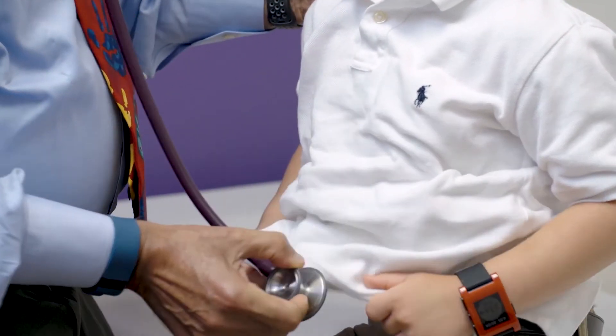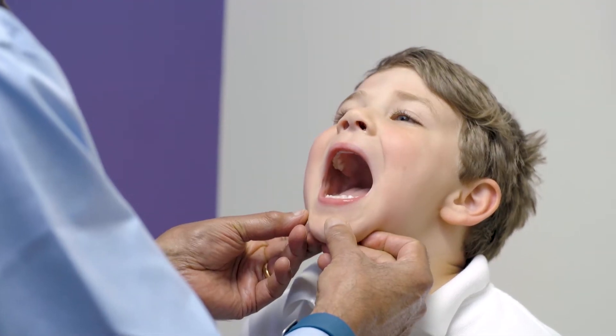It was very smooth — them teaching me his diabetes care, how to check his blood sugars, to give him the insulin, how to count carbs. And this was all within a day. And by 7:30 on Friday night, we were at home.